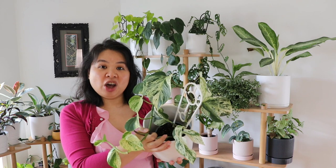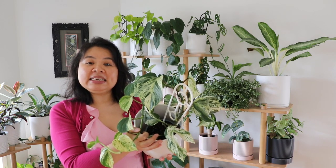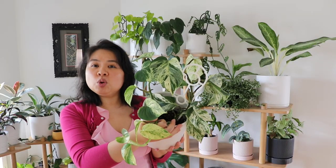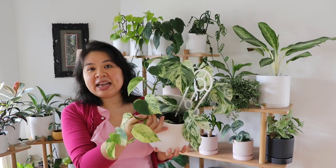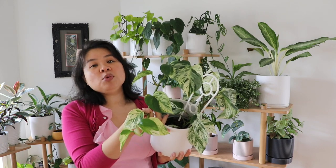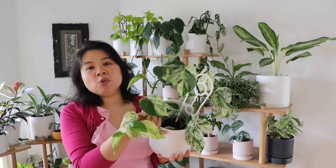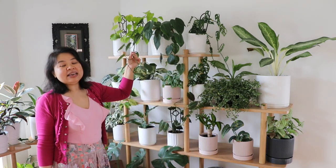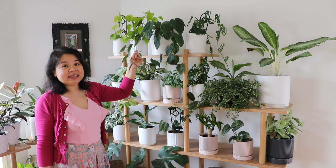This room has a lot of vining-type plants. This one here is called a Marble Queen — it's a type of pothos with gorgeous yellowy-white variegation through the leaves. You'll get more variegation on the leaves the more bright indirect light the plant receives.